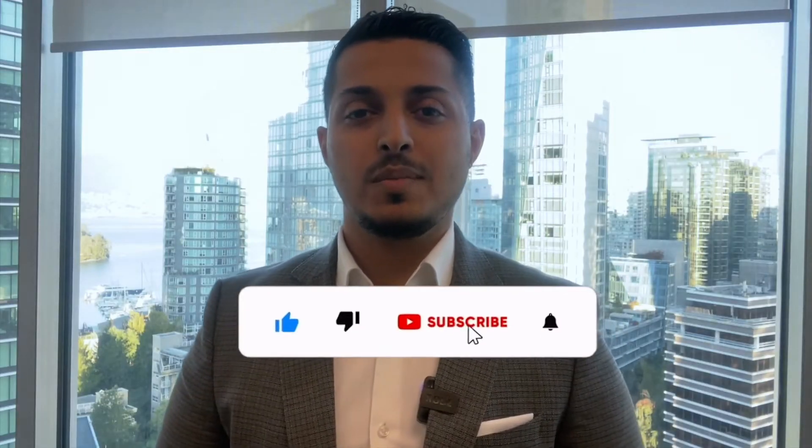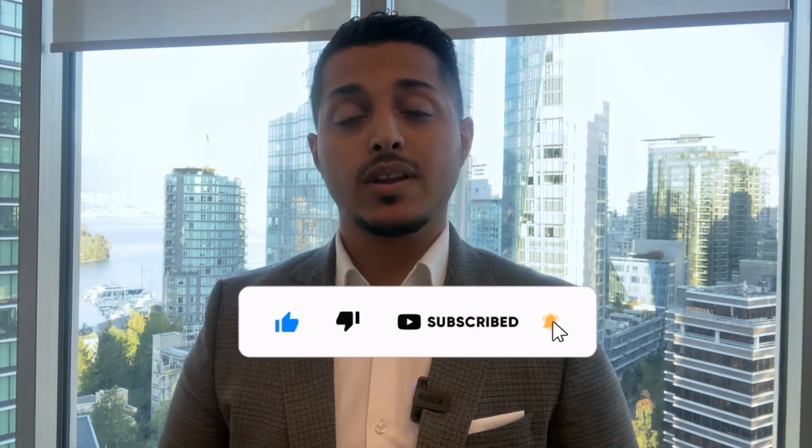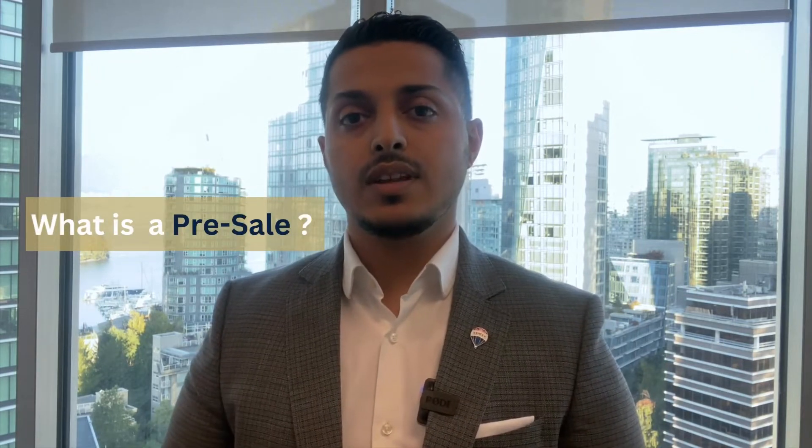Hi everyone, it's Asim Sultan with RE-MAX here in Vancouver. In today's video we're going to talk about the benefits of buying a pre-sale unit here in Vancouver. Before we get into the benefits, let's revisit the definition of a pre-sale. A pre-sale is essentially you buying a property from a developer — that property might not have been built yet, could be in the process of being built, or even newly built.